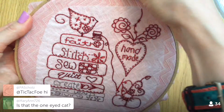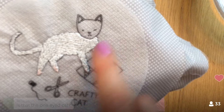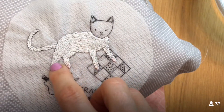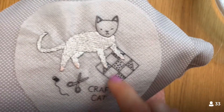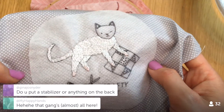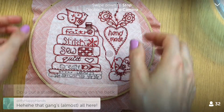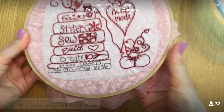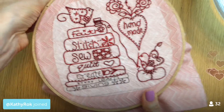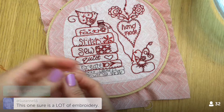This is the one-eyed kitty cat — he had a little surgery on his eye so he's only got one eye. It takes so long to fill in an embroidery like that. I like doing it, but I like when projects get done a lot faster. I don't put a stabilizer in the back; I'm just using the stabilizer on the front, and that seems to be plenty fine. Now we can get going.